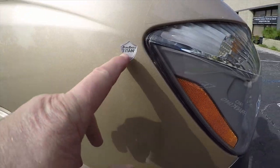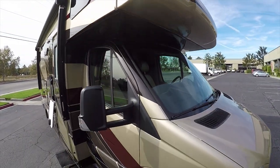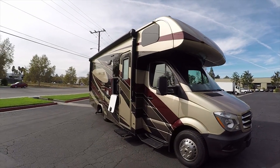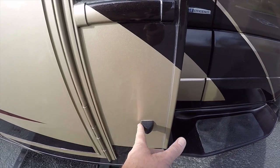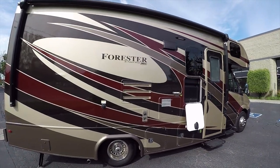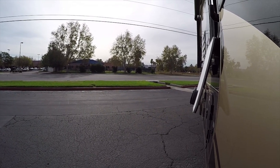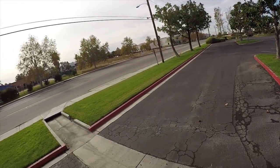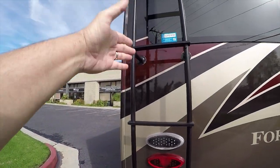This is a Mercedes-Benz diesel motorhome with a clear bra — they call it DuraShield — a clear film over the front including the cap, protecting against rock chips on gravel roads. It has a power entry step and color side-view cameras that activate with the turn signals, showing you what's beside you. The rear has a night-vision backup camera.